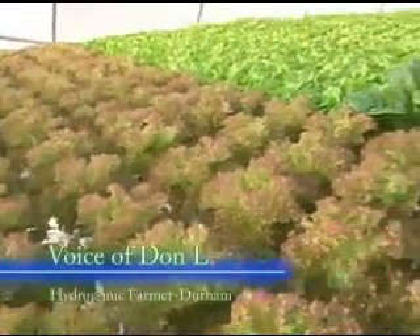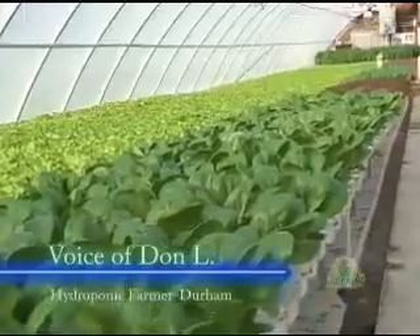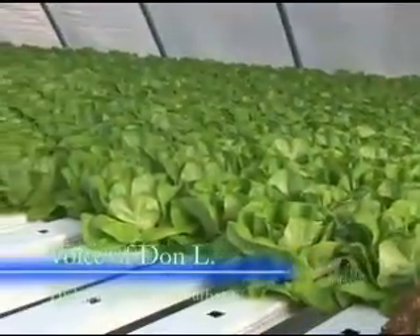I have the greenhouse divided into five sections, and I harvest one section each week and replant that section each week. So as you look around the greenhouse, you can see the crops at different stages of growth.